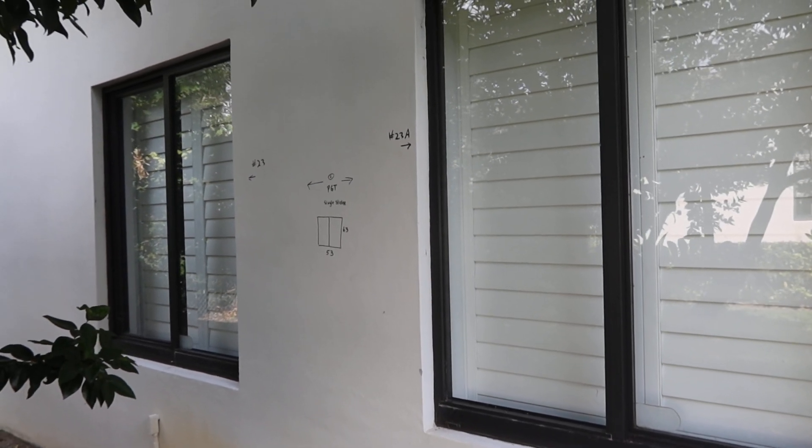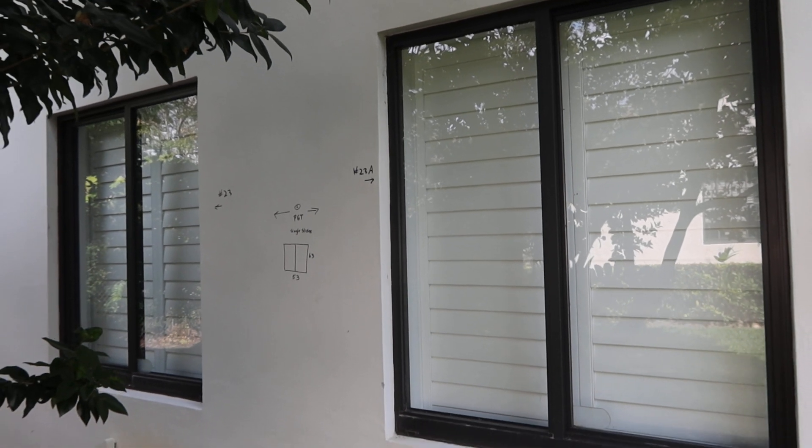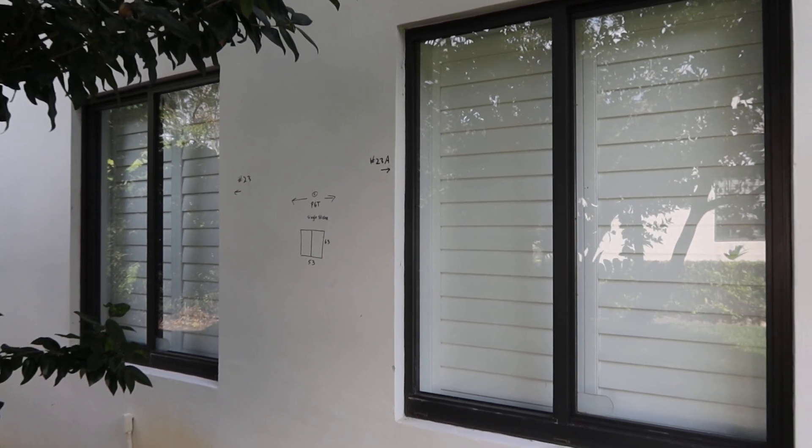I don't think any of the windows have screens. If we find screens, maybe they're in the garage, we will include them with the windows if we find them.